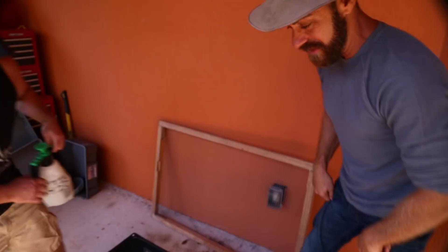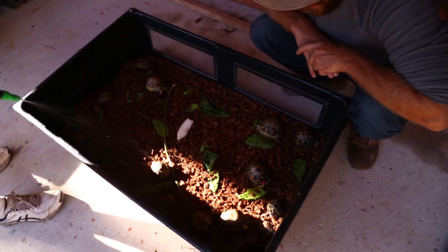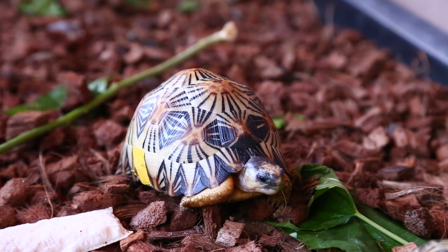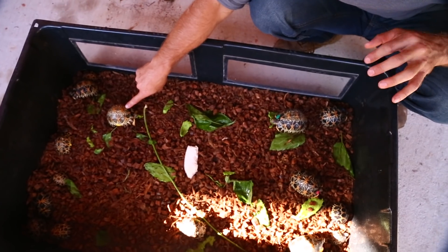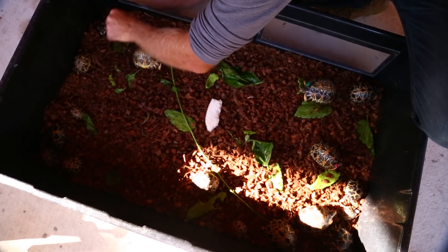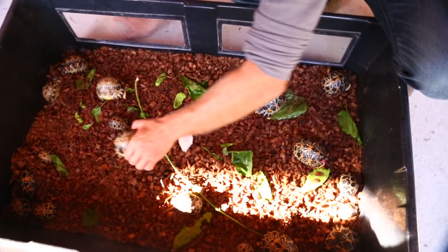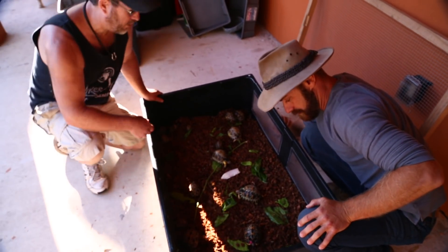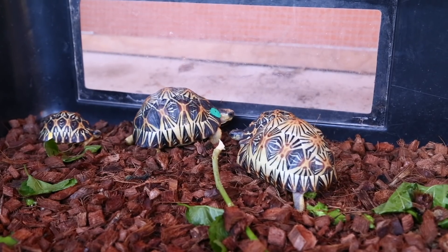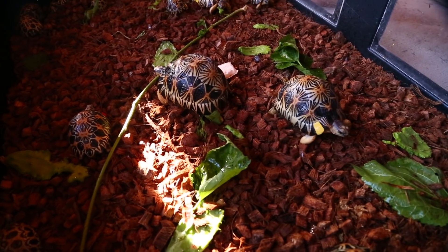He hatches these animals out and has a beautiful group of adults. Look at some of the incredible coloration on these babies — I have personally never seen radiated tortoises this vibrant, with just so many different beautiful colors. These are coming from fairly normal parents. There's nothing really out of the ordinary about the parents' coloration. It's always been speculated that the color of the parents doesn't necessarily mean they're going to have bright-colored offspring.